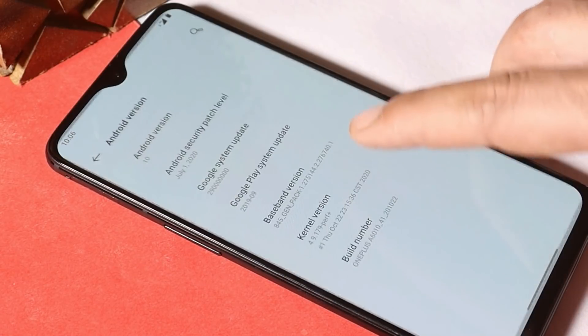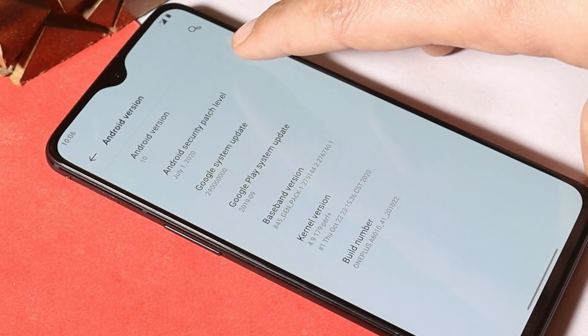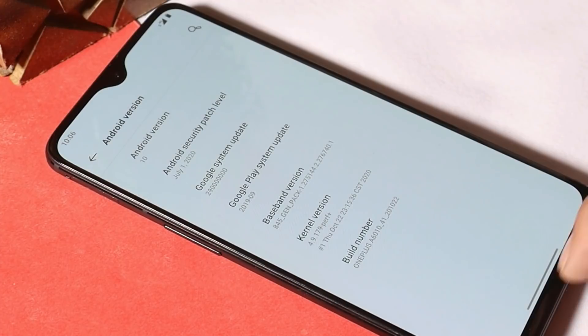The OS is based on Android 10 and still has the security patch of 1st July 2020. If you guys are updating your device to the latest version of Hydrogen OS, you need to perform a factory reset.